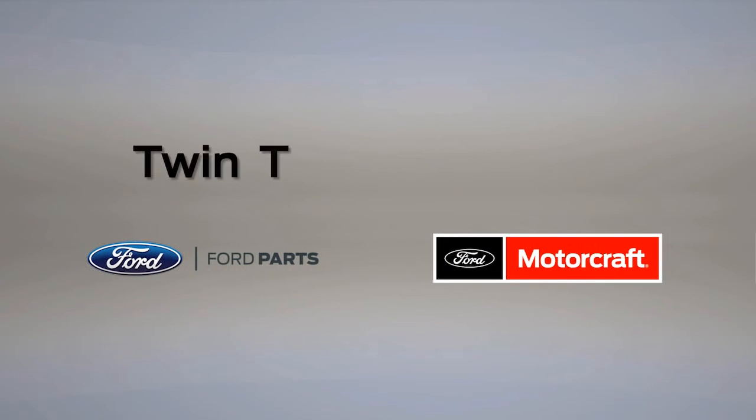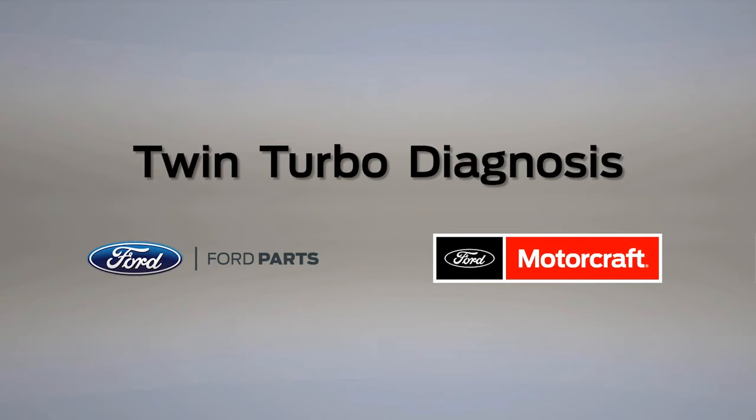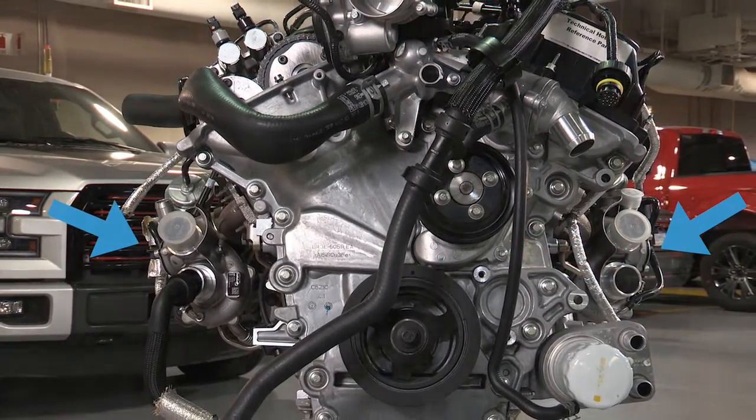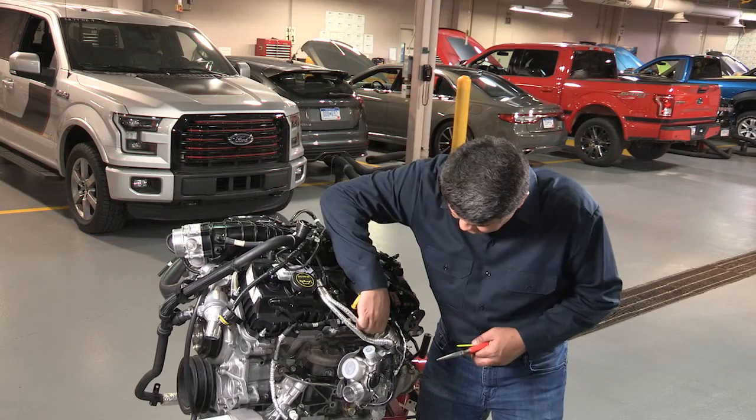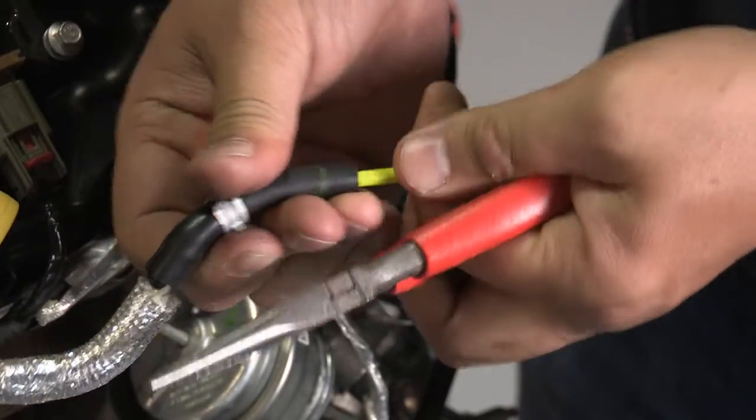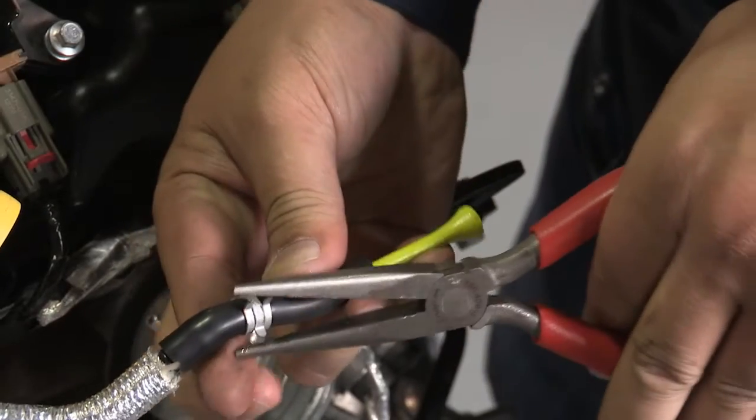The V6 gasoline turbocharged direct injection, or GTDI, engines are equipped with two turbochargers. To help determine which turbocharger may have failed, disconnect and block off the wastegate pressure line on one of the turbochargers.